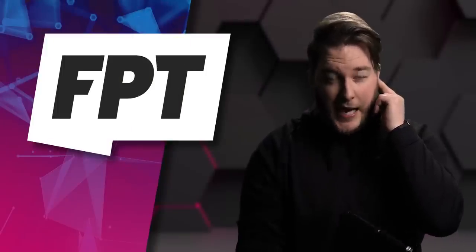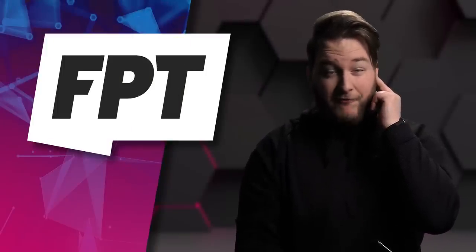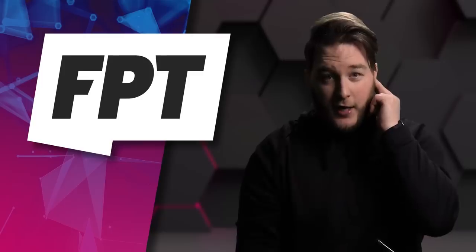Breaking news, this just in people — Apple is going to sell a metric f**k ton of iPhone 9s.